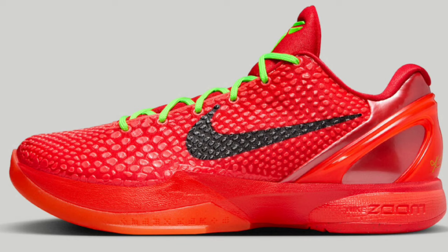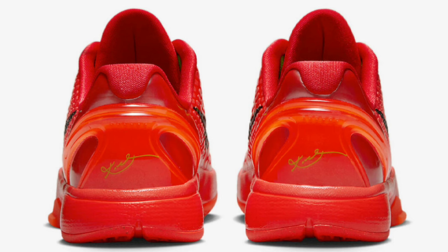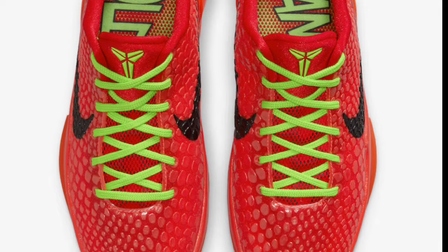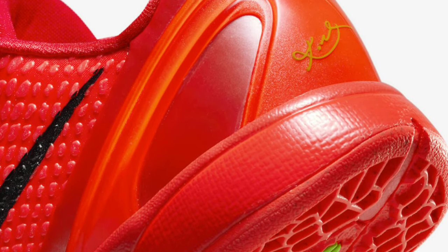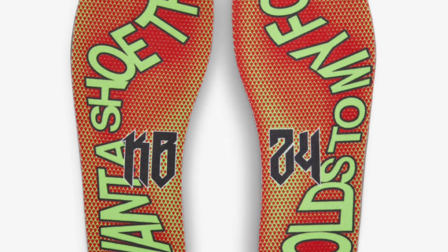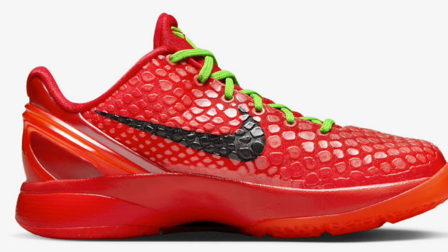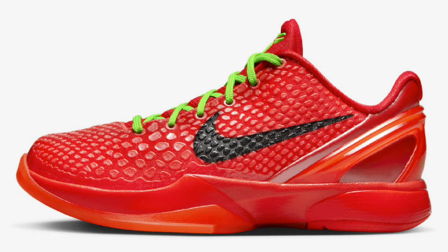Next up, we finally have better and more detailed images of the Nike Kobe 6 Proto Reverse Grinch dropping December 16th for a retail price of $180. This Kobe 6 showcases the vibrant bright crimson, black, and electric green color scheme — just reversed. You have that bright crimson all over the shoe with the electric green hints, which a lot of people are looking forward to, including myself. There's also a crazy graphic on the insoles and a special box with extra laces included. Let me know how much you want this and what you rate it from 1 to 10 — is this the best basketball sneaker of 2023?